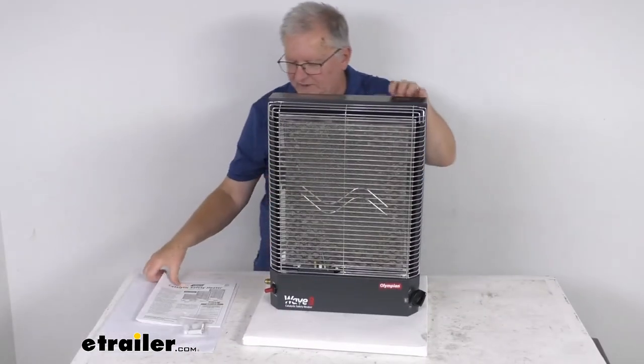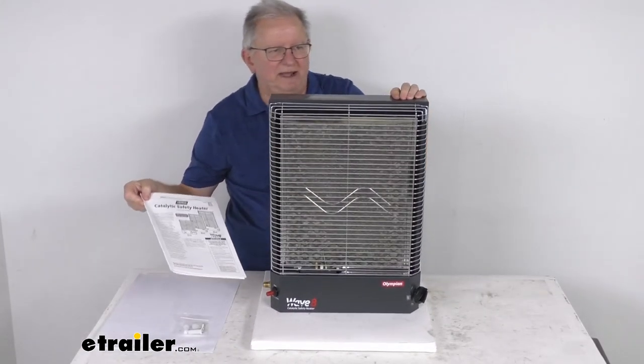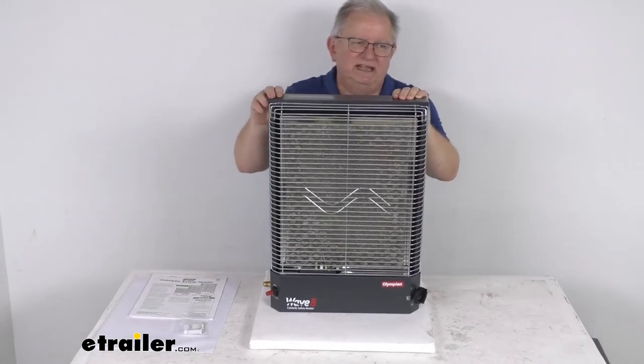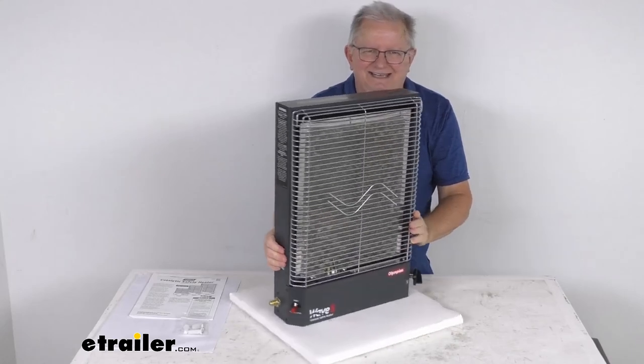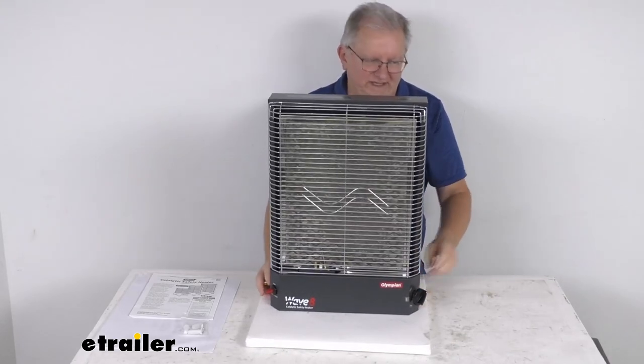This comes with a nice set of instructions that describes how it connects and how it operates. But that should do it for the review on this Camco Olympian Wave 8 Catalytic Safety Heater for large RVs.